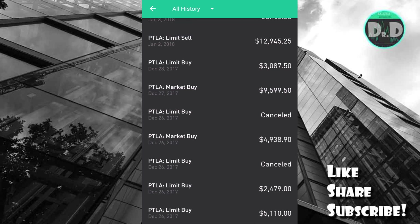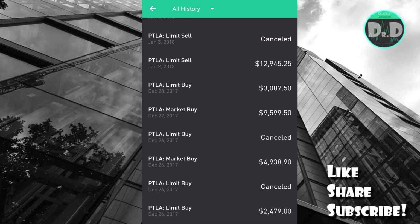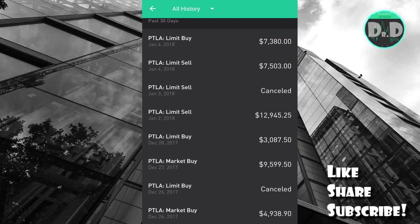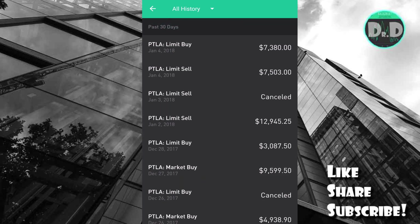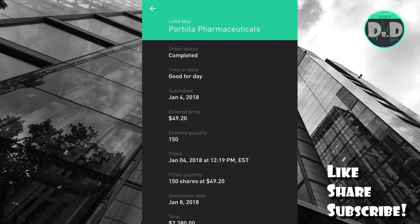This limit buy here at $51.10 was not included — I was not able to get out of that trade. Another limit buy at $24.79, $49.38, $90. On top there: $95.99, $50.30, $87.50. And then that last limit buy on the top at $73.80 — still looking to get out of that trade around $49.20.